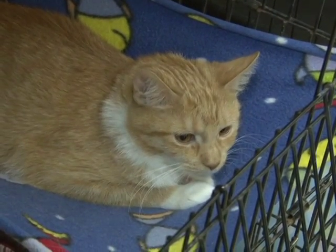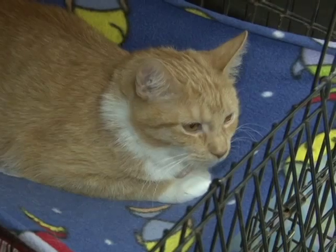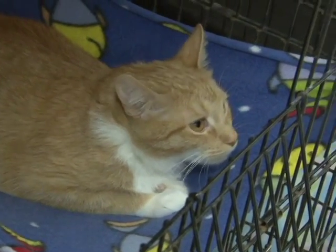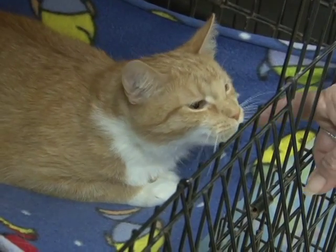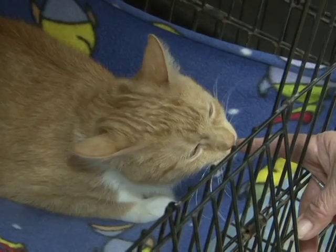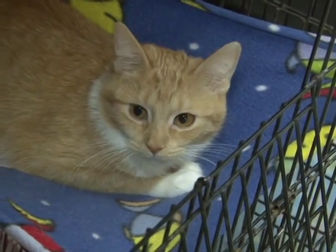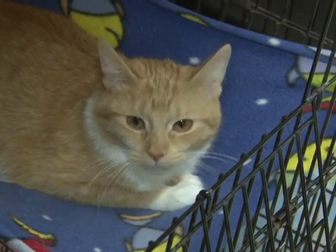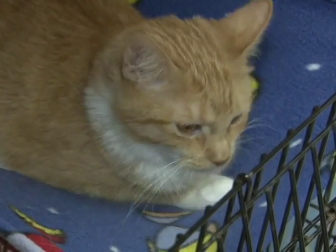This is the first cat we're going to show you today, and as you can tell looking at her, she is absolutely terrified. Her name is Shay. She's two to three years old. She came from a hoarder situation. She's had multiple litters, and she just bred uncontrollably. She's very shy and very scared, but very, very sweet.